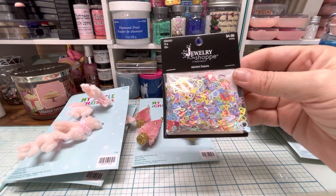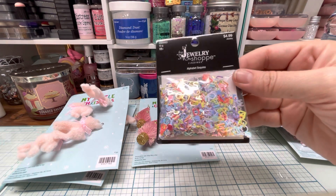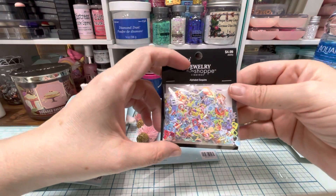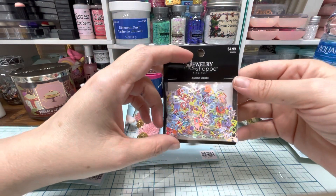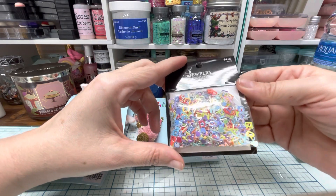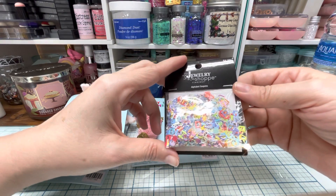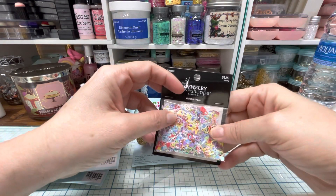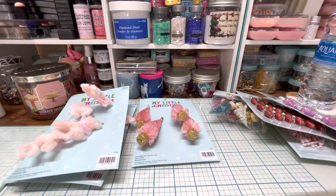They're like little tiny letter sequins — they also have some shapes in them like squares and circles and stuff like that. I just thought those were so pretty and fun and different, so I got those.